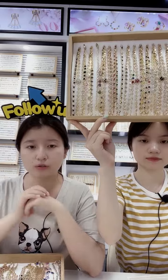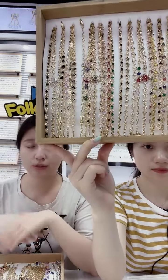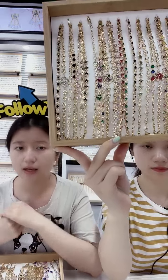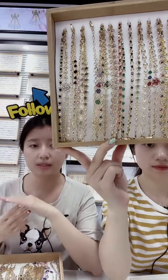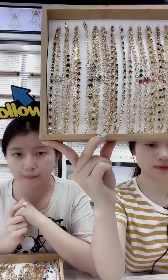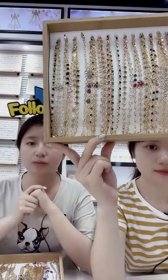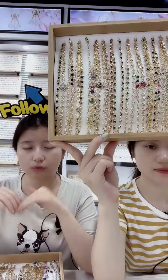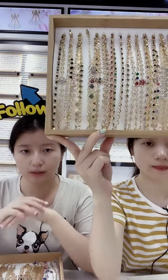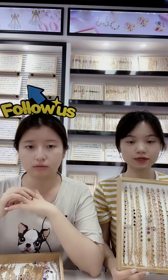Because we are real wholesalers and we have our own factory, we update our designs three times a month — about 400 new designs per month. A customer asks: do you have gold vermeil options? Sorry friend, we don't have gold vermeil — we offer jewelry in 18K gold-plated. Yes, 18K gold-plated jewelry is available now.